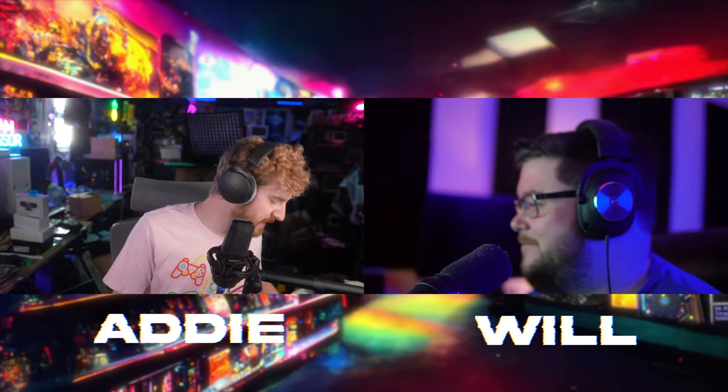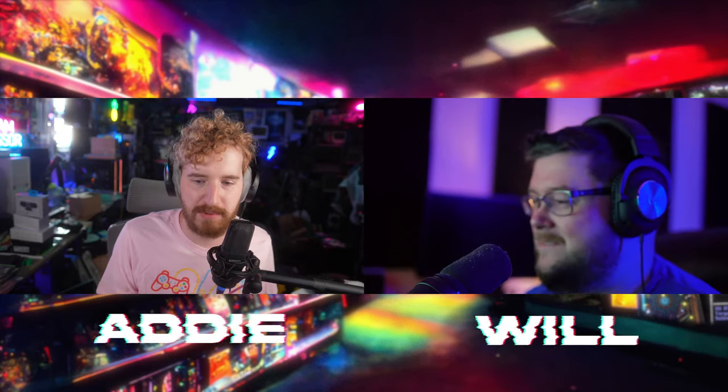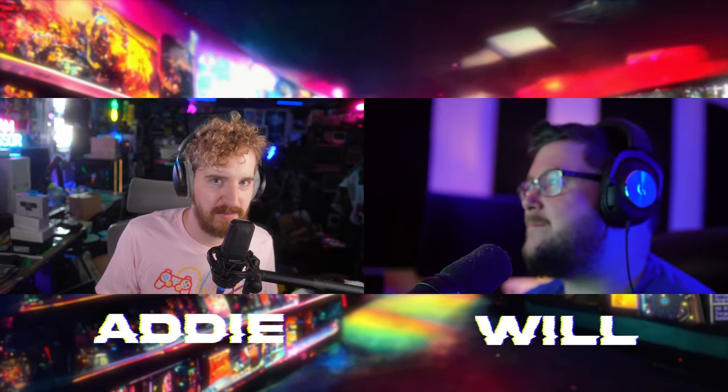I have two more tech-related things. One I can't tell you about, but I will say a streaming company sent me a new product that's coming out soon that I can't wait to cover, and I'm very excited.